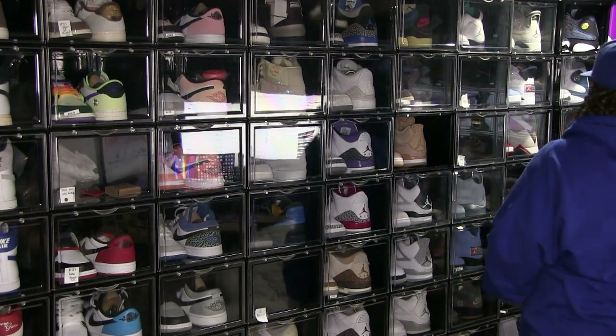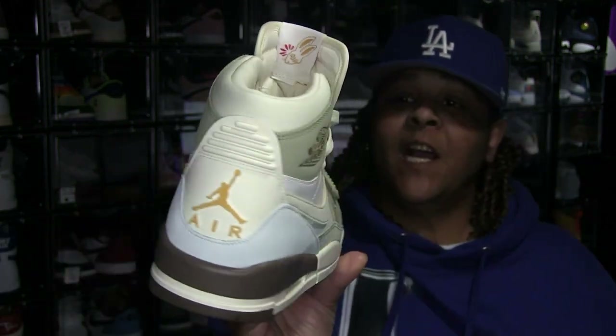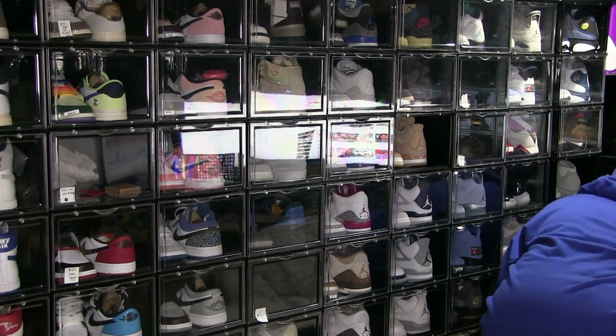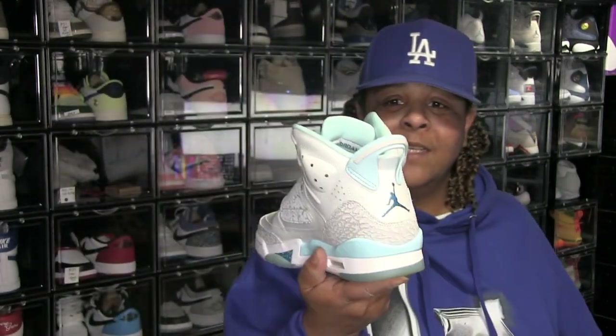And my final Jordan — I believe it's the 312 Year of the Rabbit Trainer, so Jordan Trainer Year of the Rabbit. 312 is Chicago's area code. Oh wait — I do got a couple more Jordans. I got these Jordan 1 Spizzikes — wait, let me take that back. This is a Jordan 4, a Jordan 5, a Jordan 20, and a Jordan 6 all put together in one shoe. They were called Spizzikes.